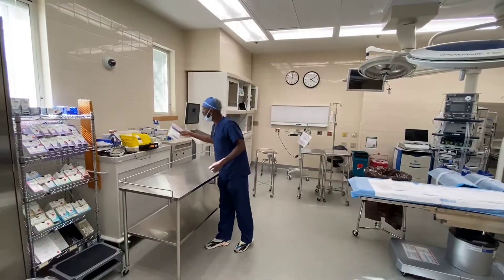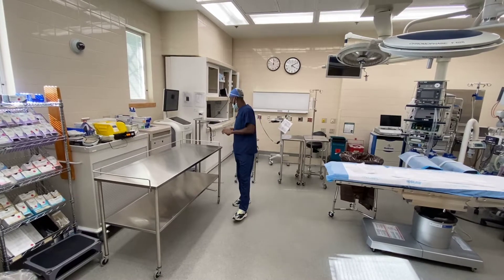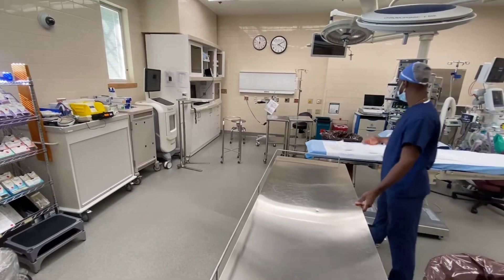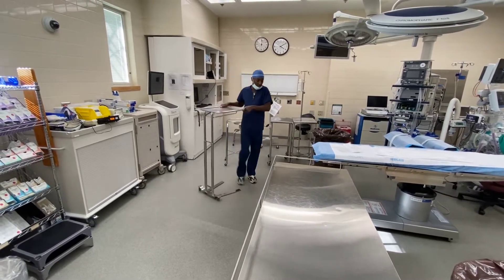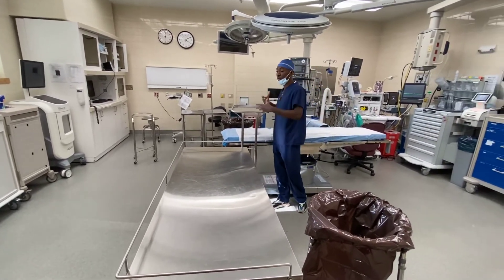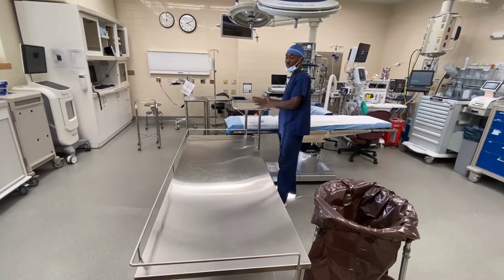The purpose of sterile technique is to prevent infection and not send anybody home with anything. We're here to help people and not send them home sicker. After you set up your sterile field, you pull in your table. The doctor is usually on the other side and your mayo stand comes with you. It holds all your supplies, equipment, and instrumentation, and the things you use more frequently go on top. You basically pass everything off to the doctor, and the things you don't need anymore you put back.